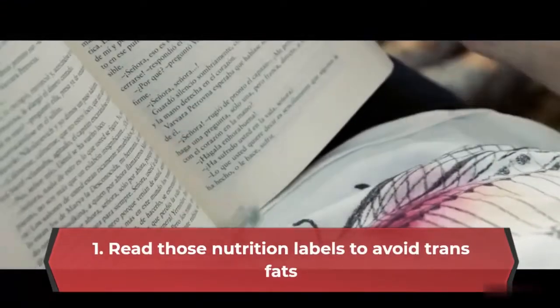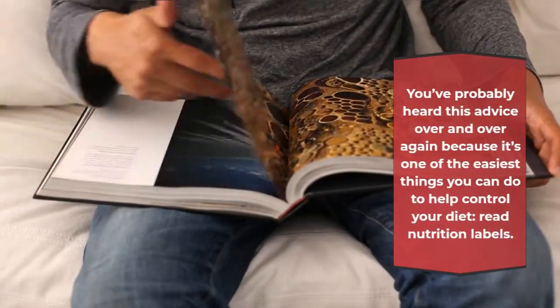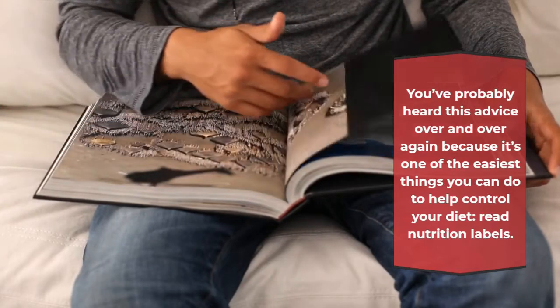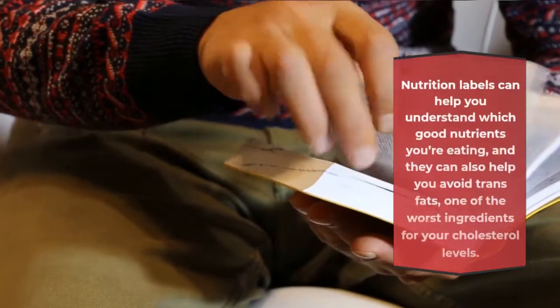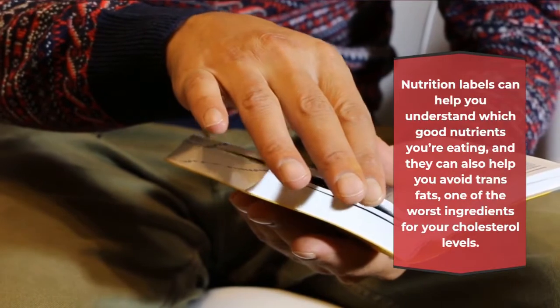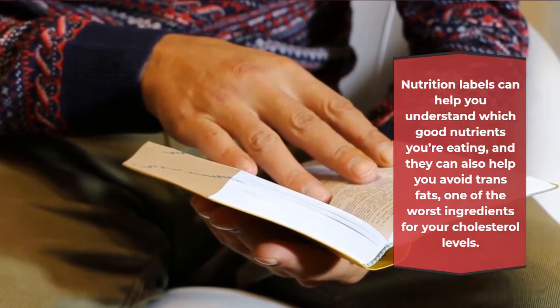Read Those Nutrition Labels to Avoid Trans Fats. You've probably heard this advice over and over again because it's one of the easiest things you can do to help control your diet: read nutrition labels. Nutrition labels can help you understand which good nutrients you're eating, and they can also help you avoid trans fats, one of the worst ingredients for your cholesterol levels.